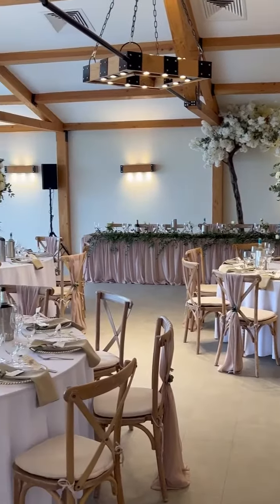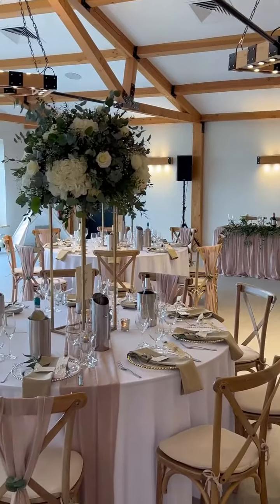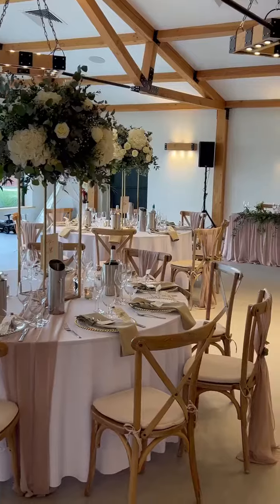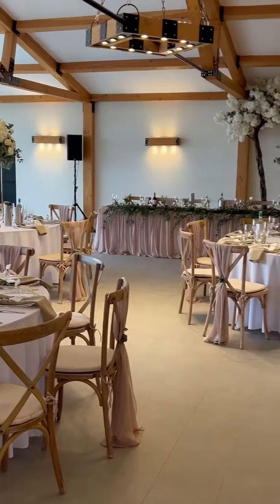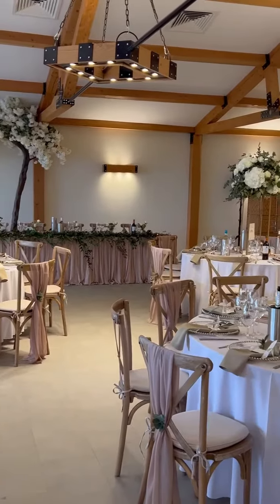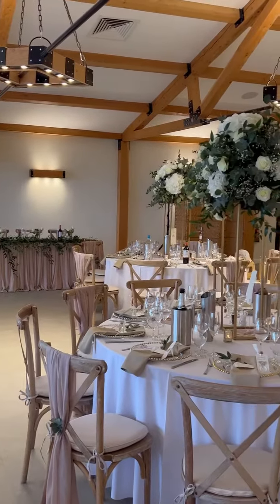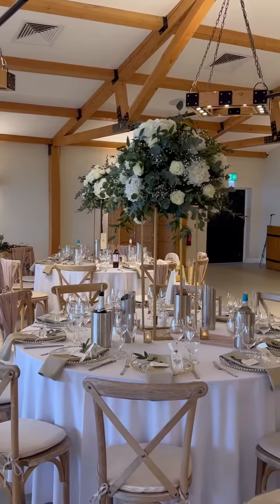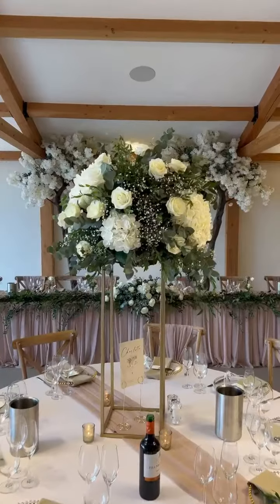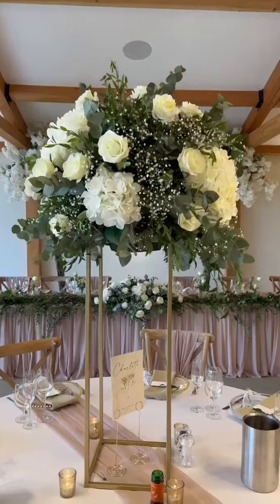Ellen Barn is where we hold the wedding breakfasts at Hanbury, and again we created all of the gorgeous flower balls in this design. Although Charlotte had changed her mind a few times on colour palette and table design, I absolutely love her choices in the end. It absolutely came together really beautifully.